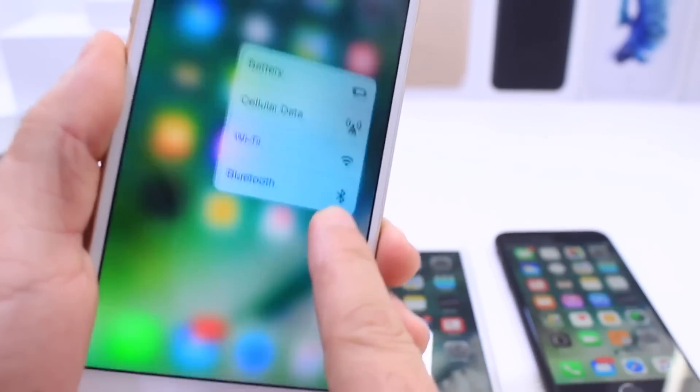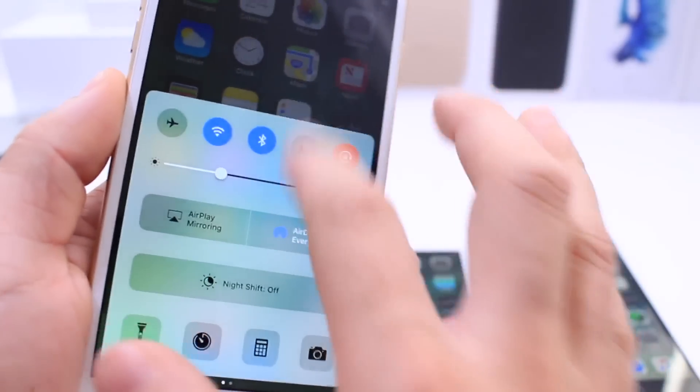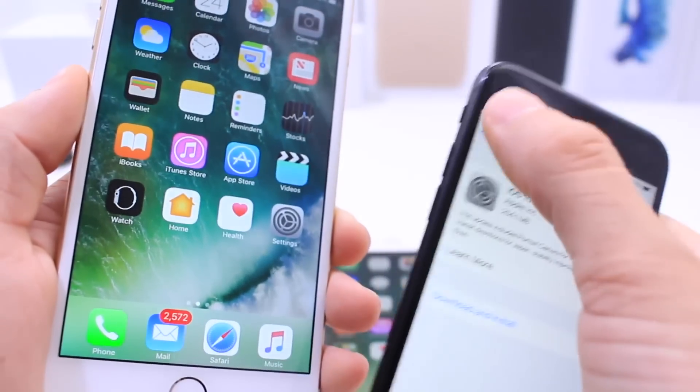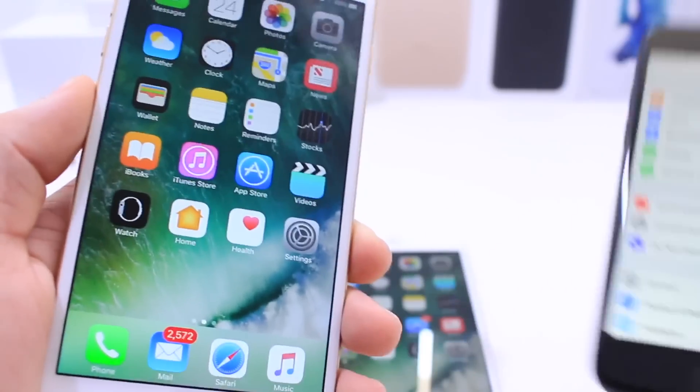iOS 10.1 is officially ready to go. Apple just released it to everyone — iPhone, iPad, iPod touch. If it supports iOS 10, the update is ready for you over the air. You can go into Settings, go into Software Update, and you'll get prompted to update to the latest OS.